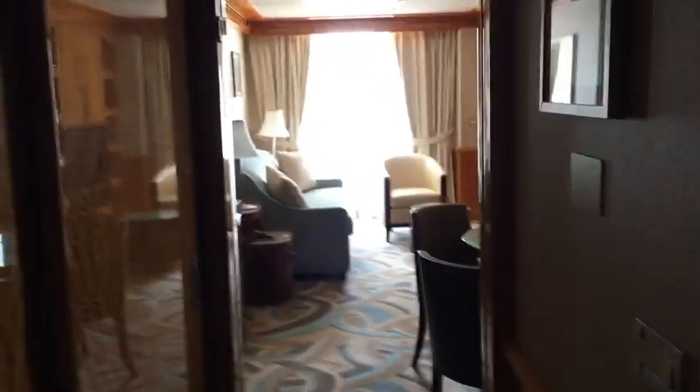Hi everyone, welcome to the one bedroom on the Wonder. This is the entrance — sorry for that little choppiness. This is the first bathroom that you'll see on the entrance, and then I'm going to flip it around here.